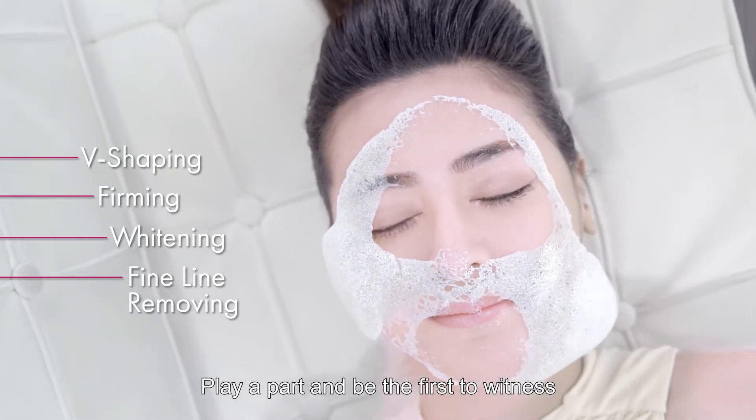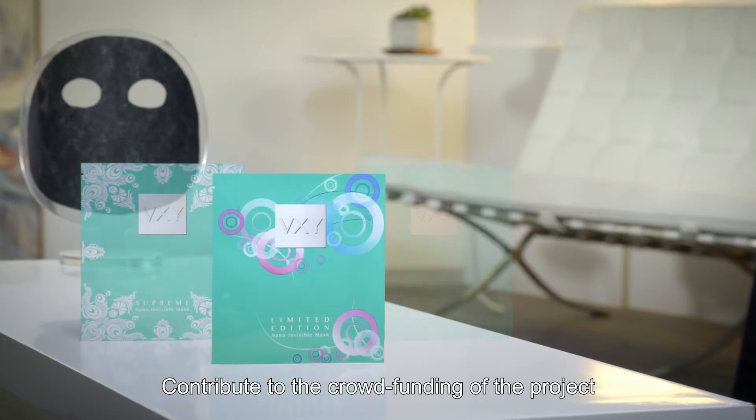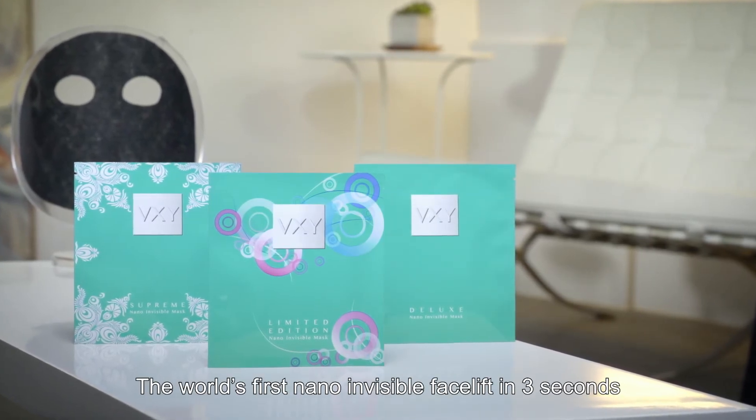Play a part and be the first to witness this game-changing advancement. Contribute to the crowdfunding of the project. VZ, the world's first nano-invisible facelift in three seconds.